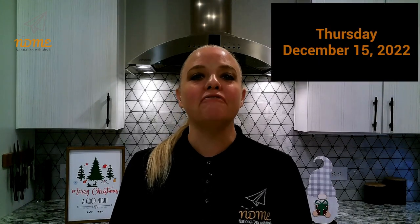Good morning, National Dayers! It's Mrs. Erickson. Today is Thursday, December 15th.